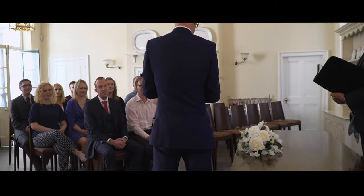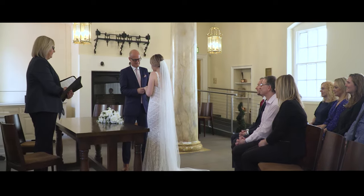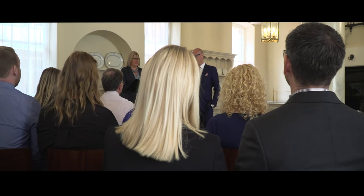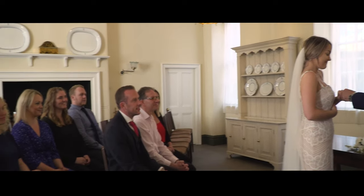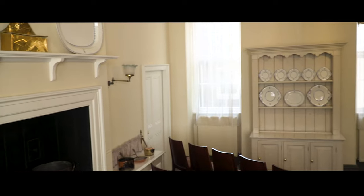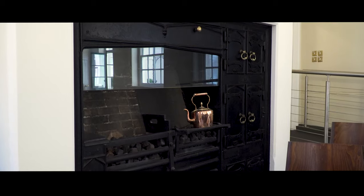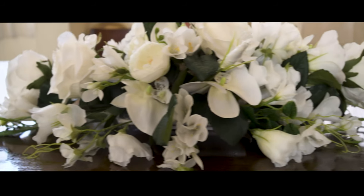This is the historic Great Kitchen. This room holds 40 guests for your big day, and with this room you also get access to our secluded courtyard for photographs.